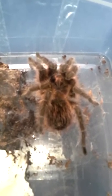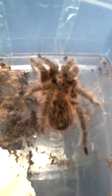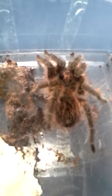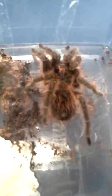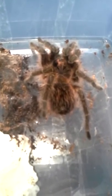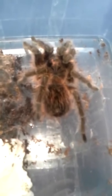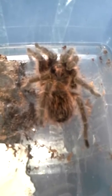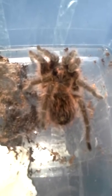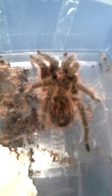So they got it to the store and they got terrified of it, I think. Nobody wanted it. So I said sure, I'll take it. I met her up here in Stockholm and she gave me the spider.